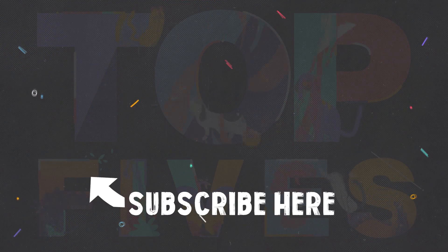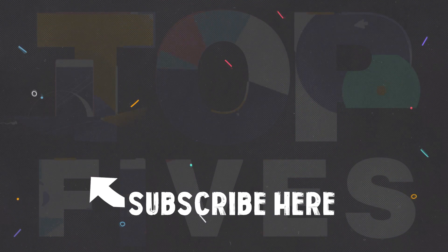Check out my previous video on the top 5 amazing telescope finds, and in the meantime subscribe for more.